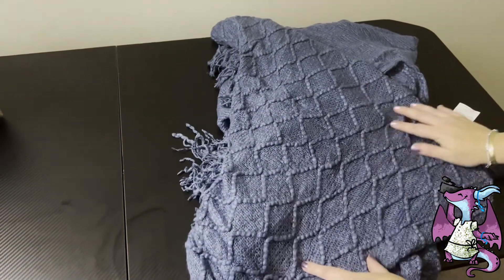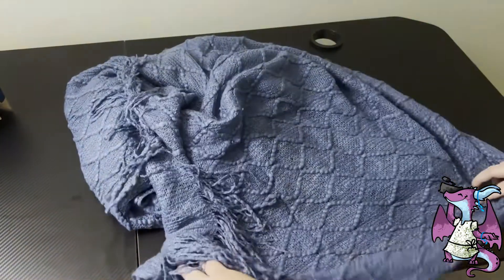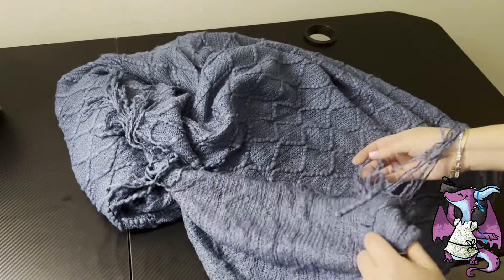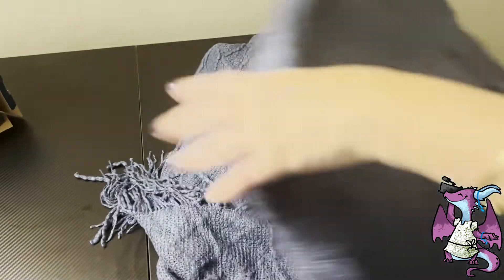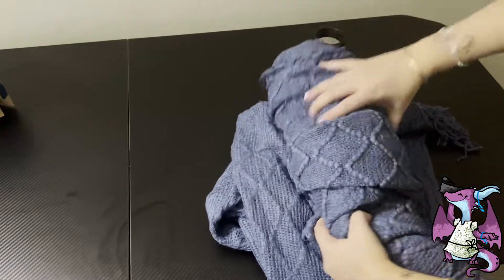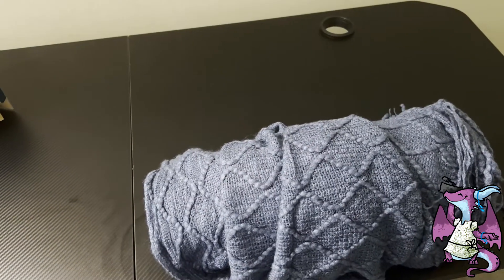On one side you have this diamond checkerboard kind of motif, and on the underneath it's the same design but a little bit flatter. This is so soft and so comfortable. I highly recommend all of Bedsure's products — that's the only brand we use in our household. Very easy to care for, easy to fold and put away. Check out this throw blanket by Bedsure.